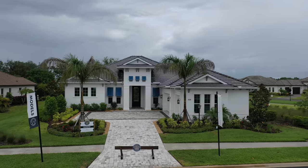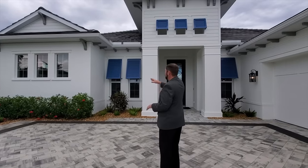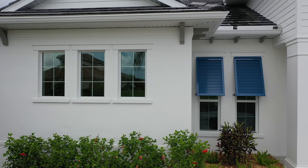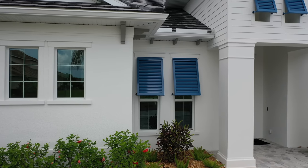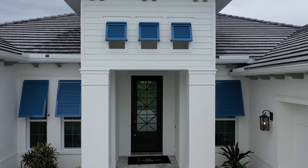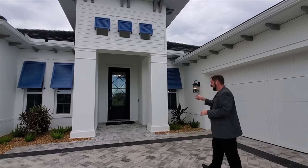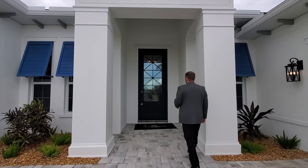We have all the nice landscaping all the way around — palm trees, magnolia trees, gardenia trees, and hibiscus bushes. Over here are three windows where the primary bathroom shower is — you'll see that's amazing. Then we have these two blinds over the office, and of course the entryway, which is a really tall entryway with the same sort of blue blinds, and one more window over here.